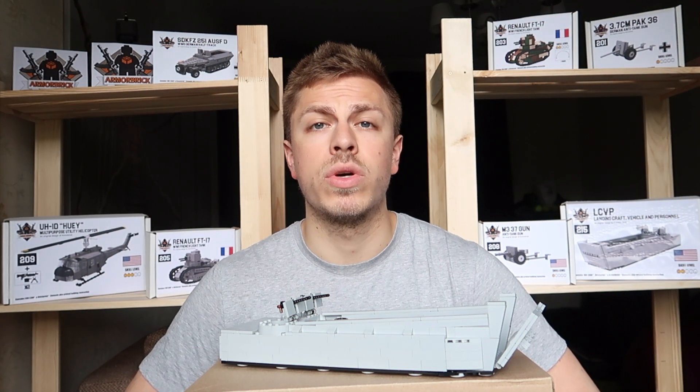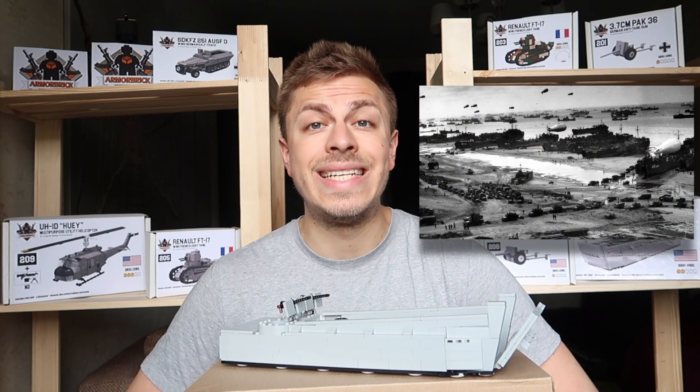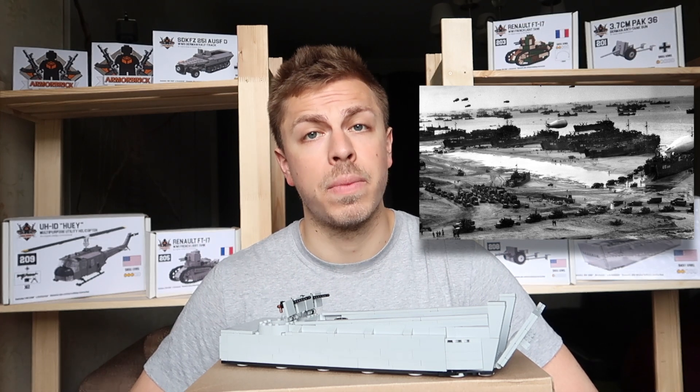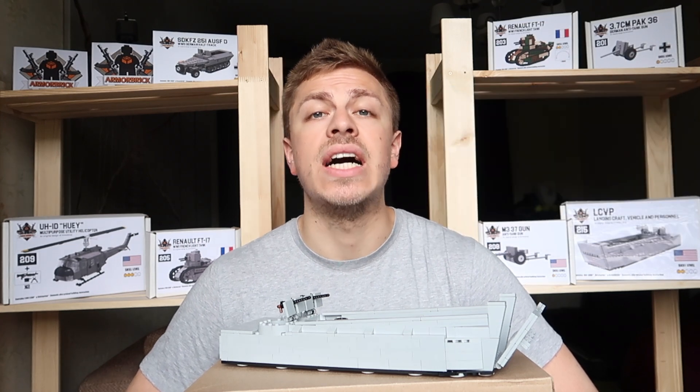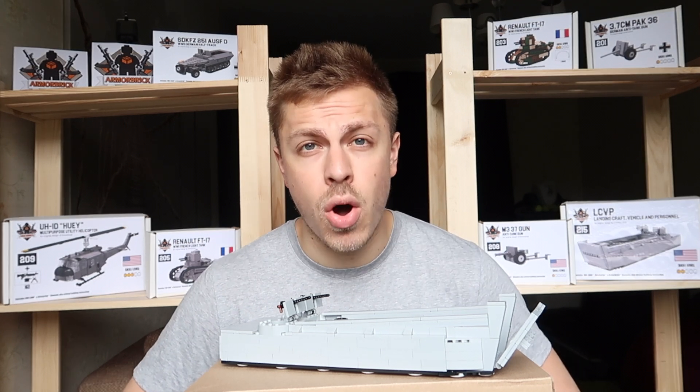The Higgins boat was used for many amphibious landings, including Operation Overlord from D-Day in Nazi German-occupied Normandy, and many others. Now let's take a closer look at our today's model.